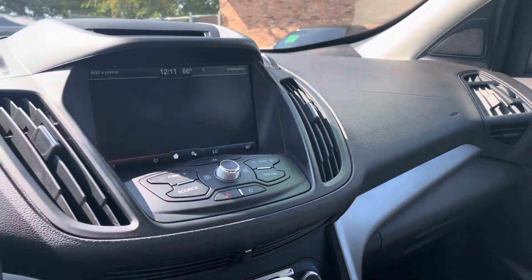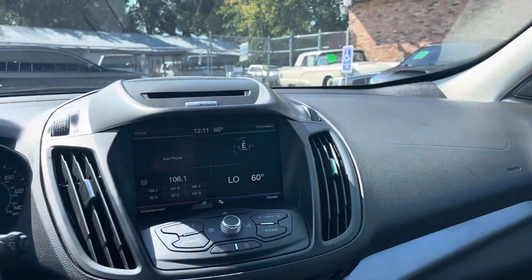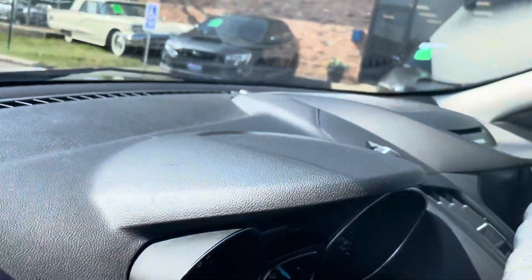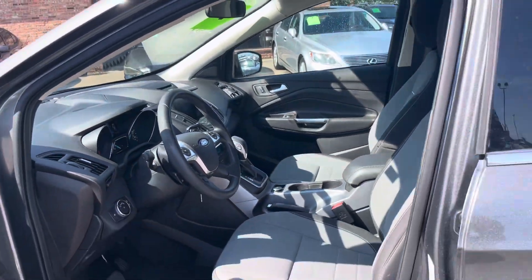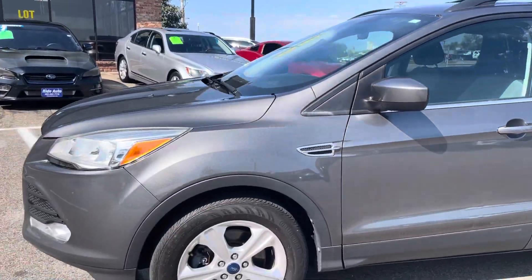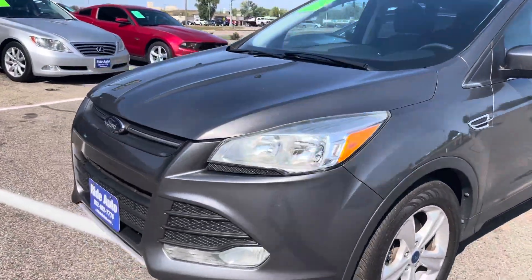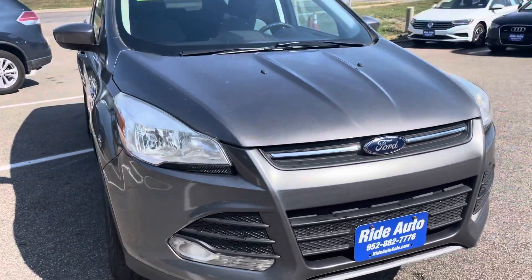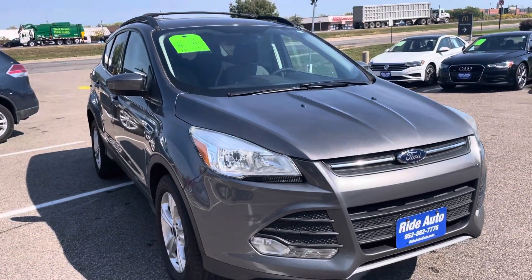This is a nice vehicle, folks. Financing is available for all types of credit — whether you have good credit or bad credit, we can help you get into this vehicle. This would be a perfect family vehicle or a commuter vehicle for someone looking for something fuel efficient with four-wheel drive. Give us a call with any additional questions. We'll be happy to help you. Thank you.